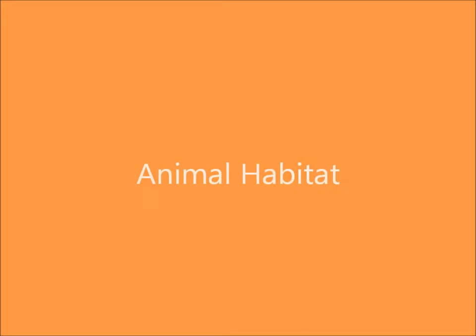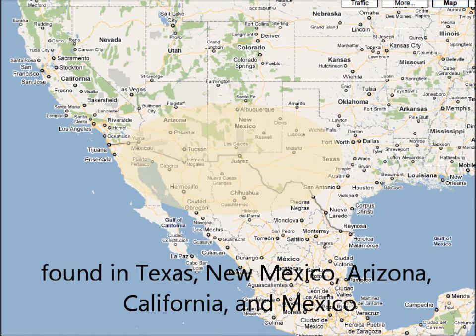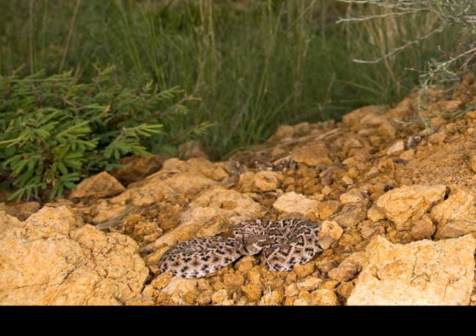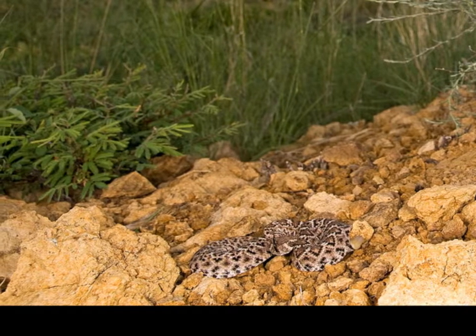First we'll talk about the snake's habitat. The Western Diamondback rattlesnake is found in Texas, Southern New Mexico and Arizona, and Southern California. It also lives in Central and Northern Mexico. The snakes live in dry, rocky, shrub-covered terrain where they can hide inside rocky crevices or in mouse holes.